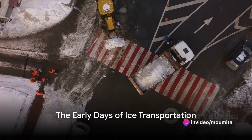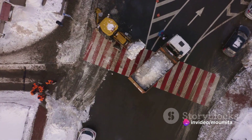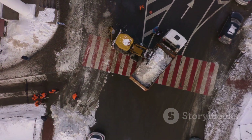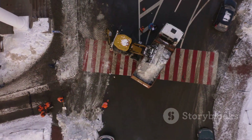Ever pondered on the way ice was transported before the advent of refrigeration? It's a fascinating story of human ingenuity and resourcefulness, starting from the simple ice blocks to the sophisticated methods of the ice trade era.